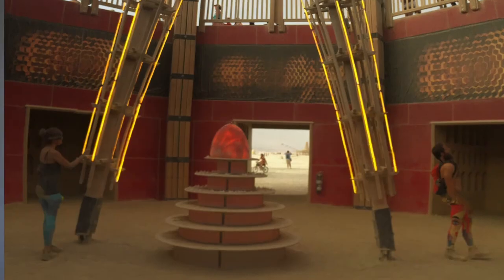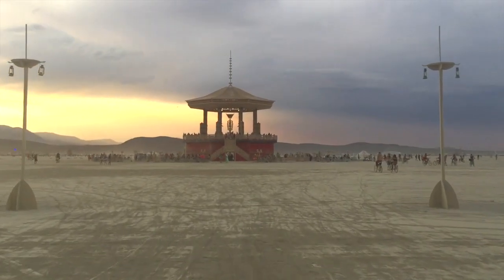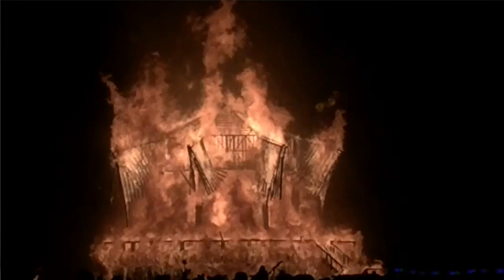And then there's the Burning Man and the Temple — there are lots of art things that burn, but those are the two big things. The Burning Man, the second-to-last day, is a huge party. The man's burning, this is awesome — let's all party, loud music, art cars, people. Everything is going on.